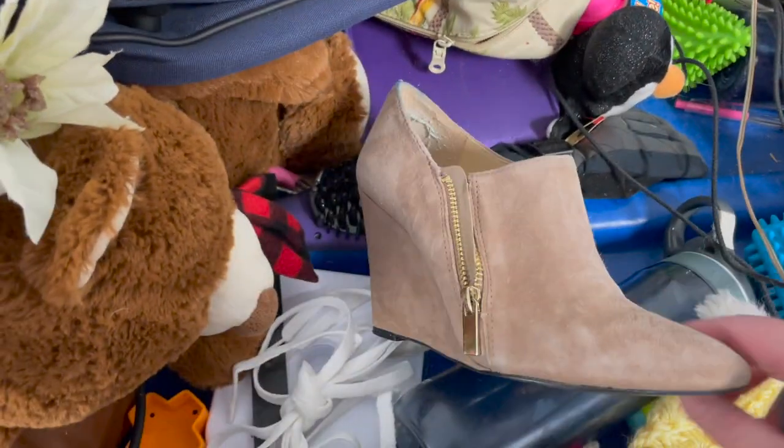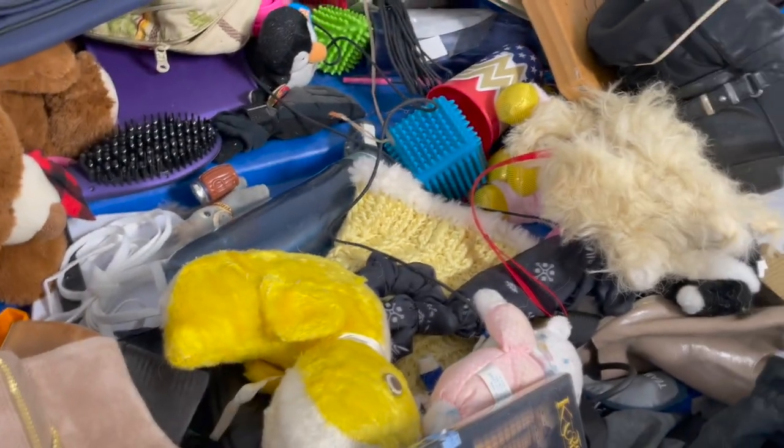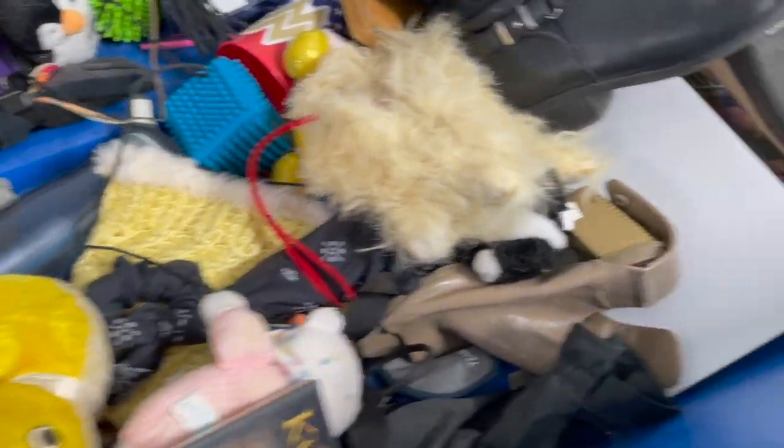There's a Jessica Simpson bootie. It looked pretty clean on the outside, but the sole was a little worn.